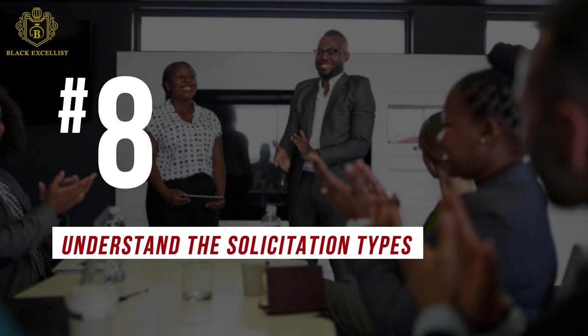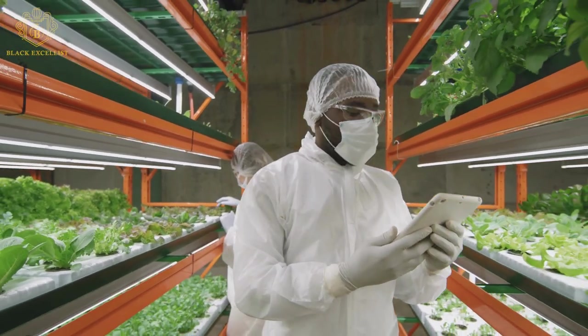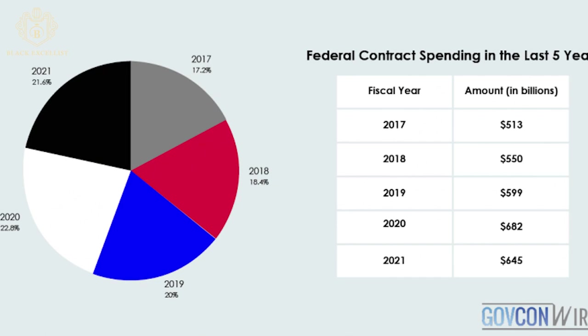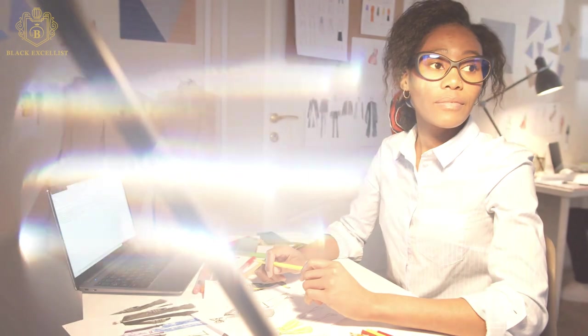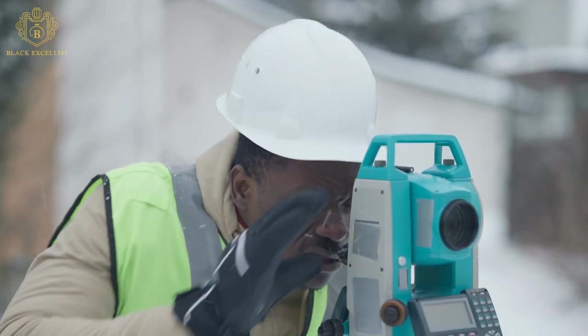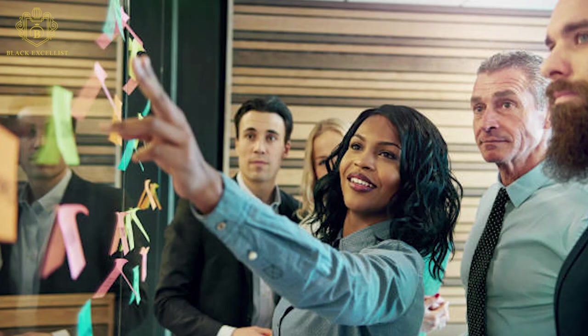Number 8: Understand the solicitation types. There are a few different avenues that government agencies use to request proposals, and each comes with its own acronym and paperwork. The three main solicitation types are an RFQ, an RFP, and an IFB. An RFQ, or Request for Quotation, is the most simple acquisition procedure and is typically used for contracts under $150,000. An RFP, or Request for Proposal, applies to larger and more complex negotiated acquisitions. An IFB, or Invitation to Bid, refers to sealed solicitation processes where there is no negotiation between government agency and vendor because the submitted bid package is considered final.